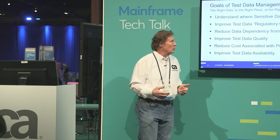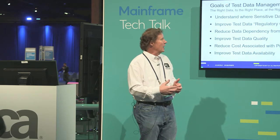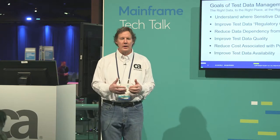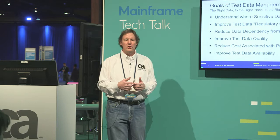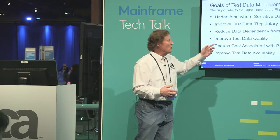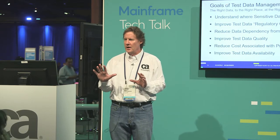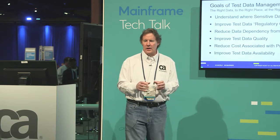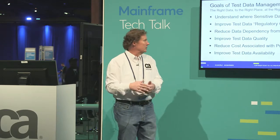That leads into improved test data regulatory compliance. Now I can identify where the data is and take proactive measures to ensure it's not exposed as I move it into non-production environments. Reducing data dependency from production — most production data should be accurate, clean, and free of errors, but as we move it towards application testing, we really want data that has anomalies, edge cases, and invalid test cases. Also from an application testing perspective, production data is generally very spotty in terms of coverage. The concept is: how can we, even in the mainframe world, shift this left so application people get the data they need on the time basis they need it?